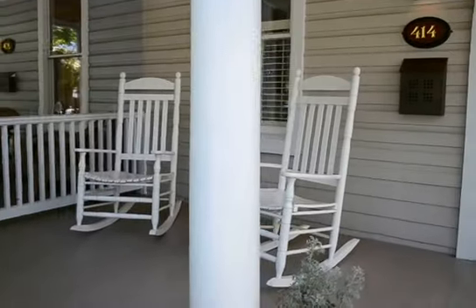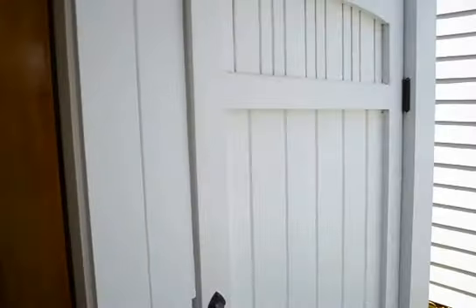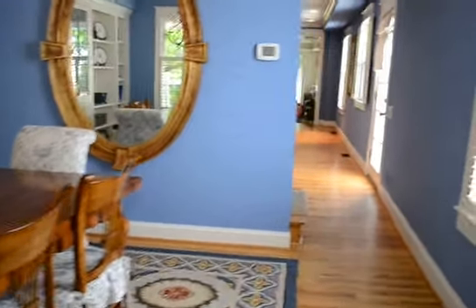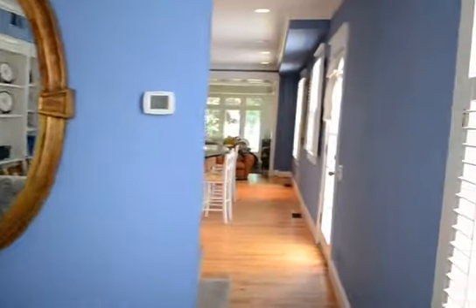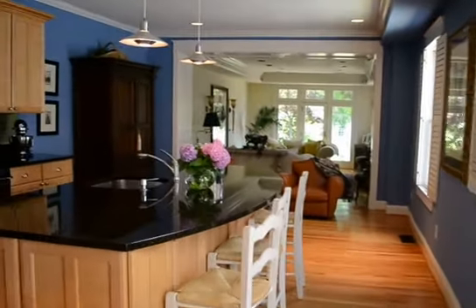Beautiful front porch and a little breezeway gate that runs through into the fully fenced backyard. At the front door, it's currently set up as a dining room with some built-in bookshelves and fantastic hardwood floors throughout.